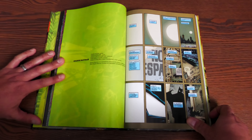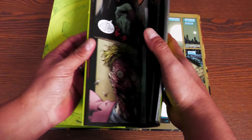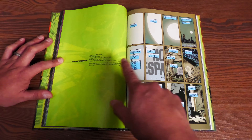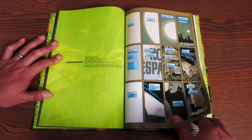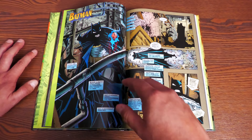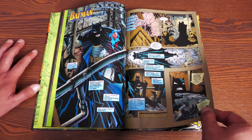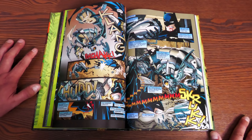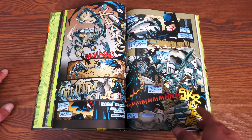This is a deluxe oversized hardcover, meaning it's the height of an omnibus. We're going to do a size comparison — here we have a DC Deluxe Edition, a Batman Deluxe Edition, and a Spawn Origins Collection Deluxe Edition from Image Comics. They are the same height, however the Image deluxe hardcover has a flat spine whereas the DC ones have a round spine. Really it depends on who you're a bigger fan of — you can shelve it with your Batman hardcovers or your Spawn hardcovers.